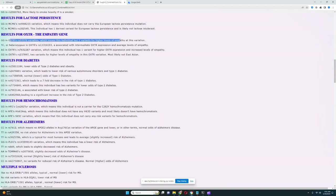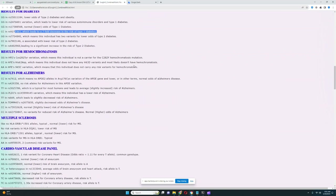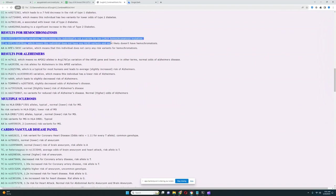For OXTR, this individual has two variants for higher levels of empathy. For diabetes, he does not have type 1 diabetes, which is good. For hemochromatosis, he does not have any H63D, C282Y, or S65C variants — no risk variants at all. However, I have found two other Cro-Magnons from Sungir who did have derived variants in H63D and had heterozygous genotype for hemochromatosis.